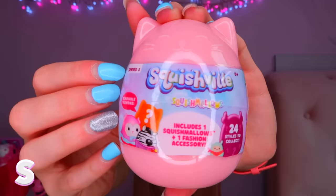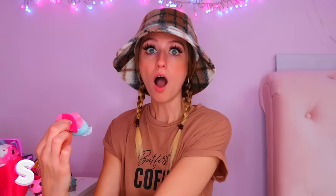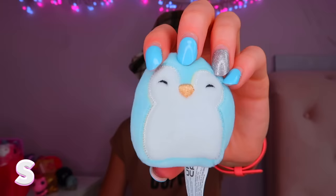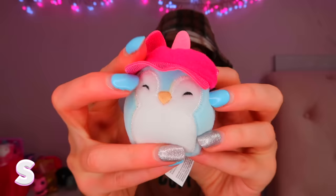For S we got the mystery Squishmallow — I picked up a pink one. Inside you get one mystery Squishmallow and one fashion accessory. I am obsessed with Squishmallows. We got a penguin — my boyfriend literally loves penguins so I might give this to him. I'm going to name him Steve after my boyfriend. He matches my nails and he has a little unicorn hat. I don't think the penguins are rare, but Steve looks lush.